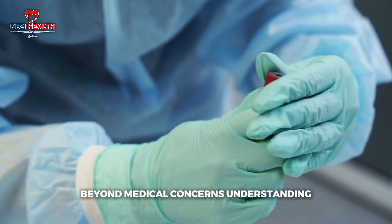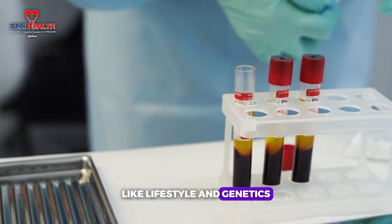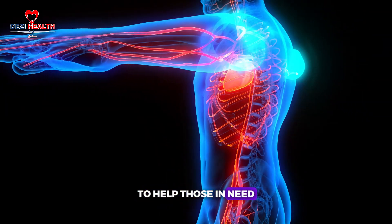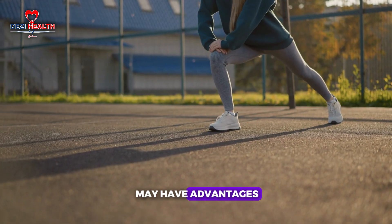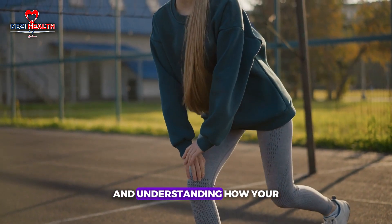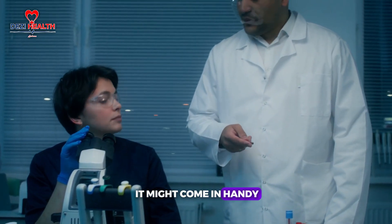Beyond medical concerns, understanding your blood type also plays a role in your overall health. While blood type doesn't directly dictate your risk for certain diseases, being aware of it can help guide your health decisions — whether focusing on heart health, disease prevention or blood donation. The most important factor in maintaining good health is how we treat our bodies. So take a moment to find out your blood type — you never know how it might come in handy when you least expect it.